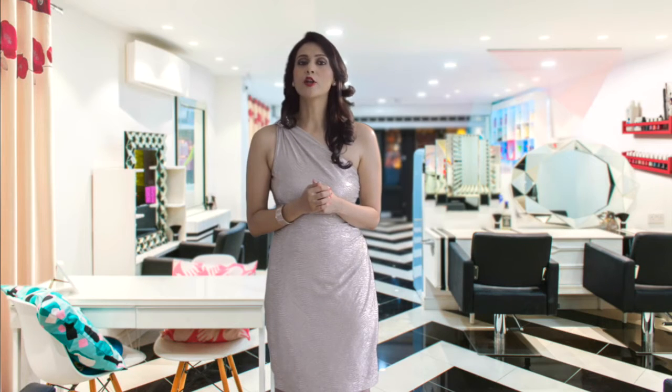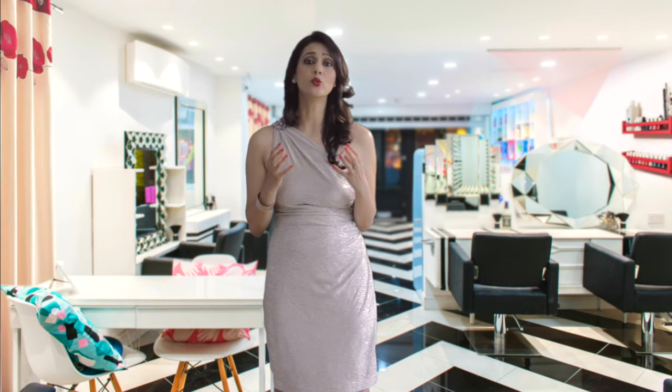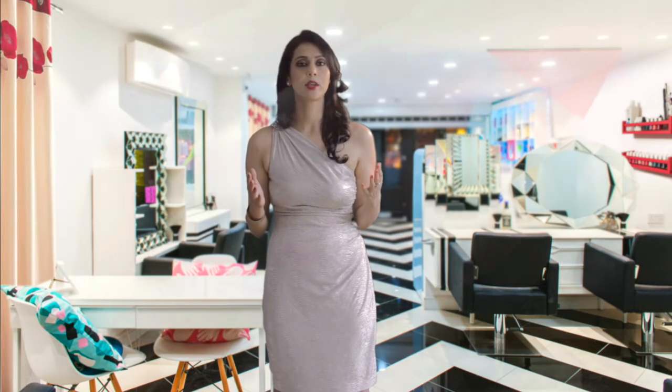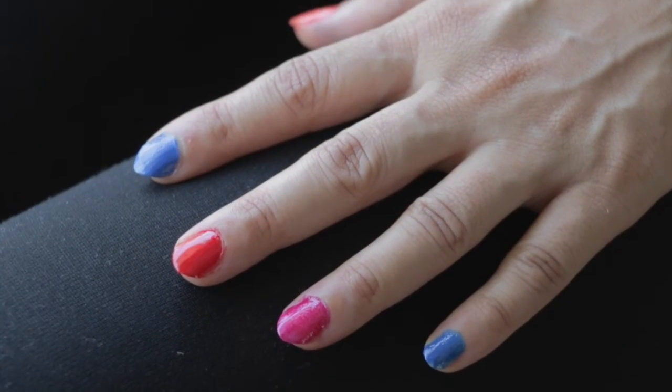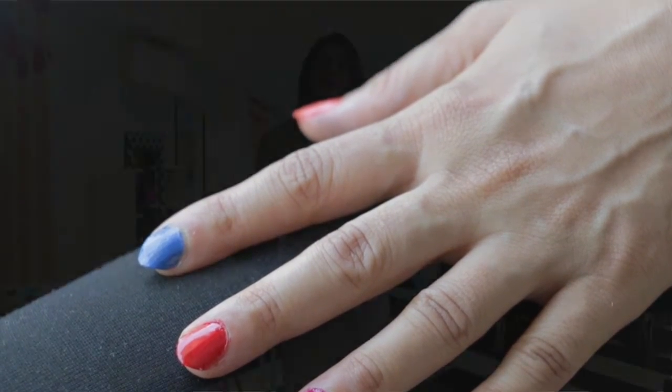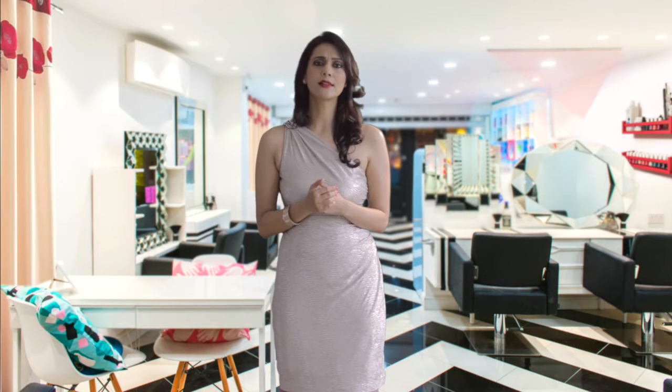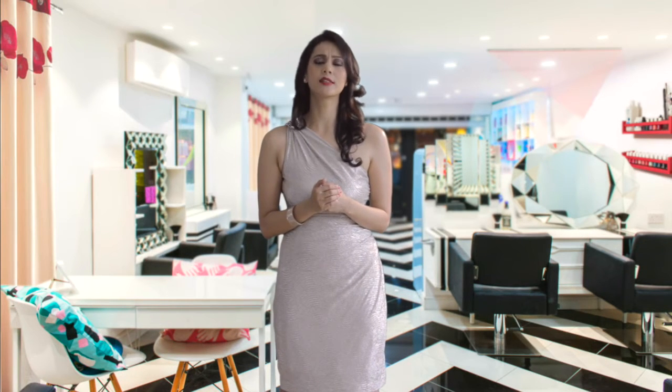The chemicals are not only a concern for women using the polish, but also for workers in nail salons who are exposed to these chemicals on a daily basis. Some might argue that occasional application of nail polish is only going to expose you to trace amounts of chemicals in levels too low to raise concern.